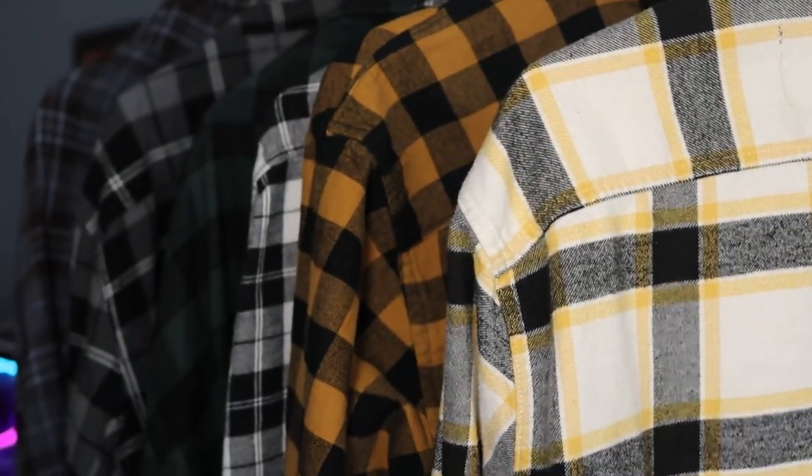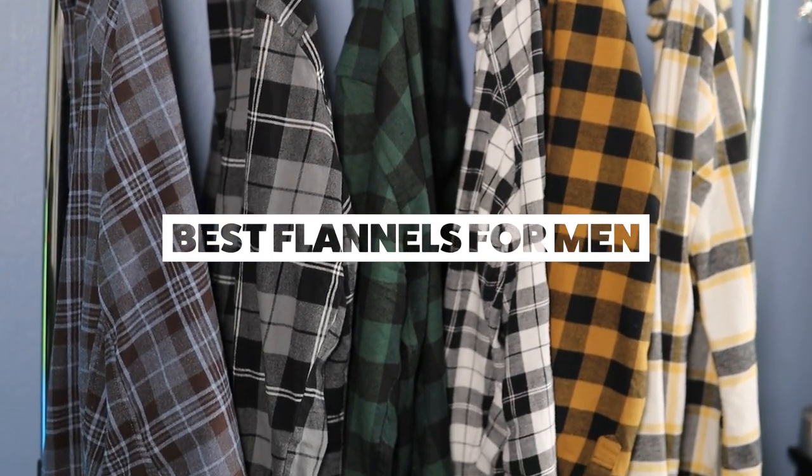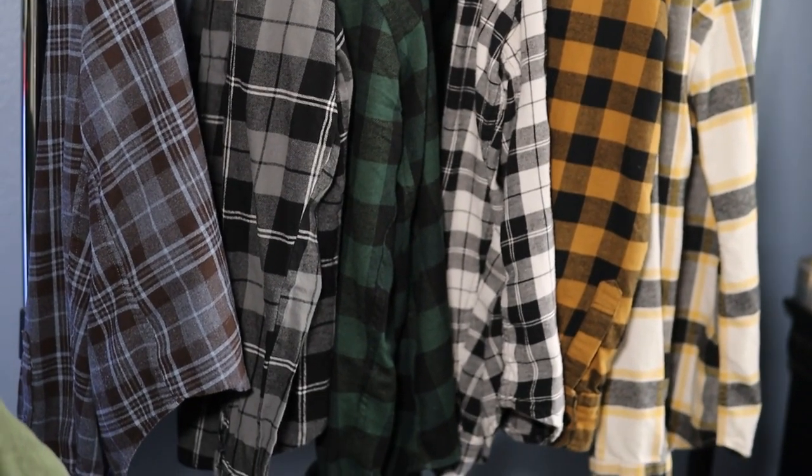Today I'm only going to be talking about flannels because as the weather starts to get colder, all I'm going to be wearing is flannels. It's one of the best pieces you can pick up for men's fashion, so it's important that you have a perfect flannel. If you have no idea where to find one, I'm going over the six best places to check out. Let's get straight into the video.